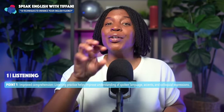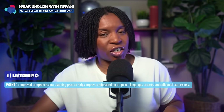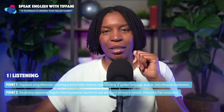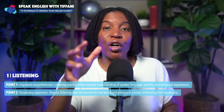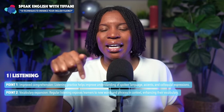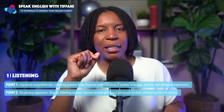If you desire to speak English fluently, you must practice listening. The other thing that is important about listening is it will expand your vocabulary. Regular listening exposes learners like you — English learners — to new words and phrases.